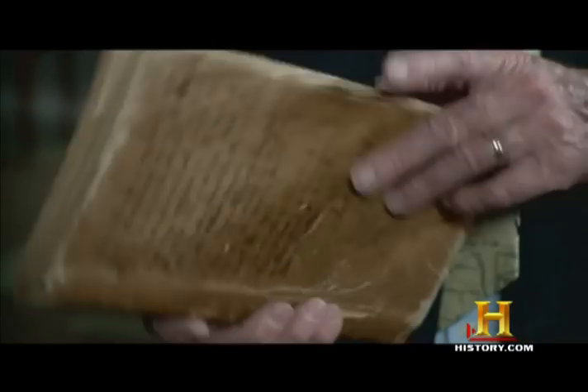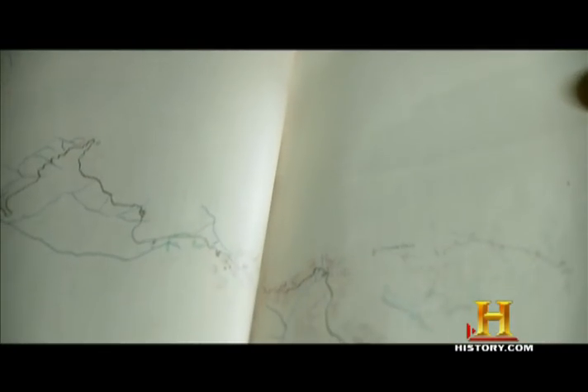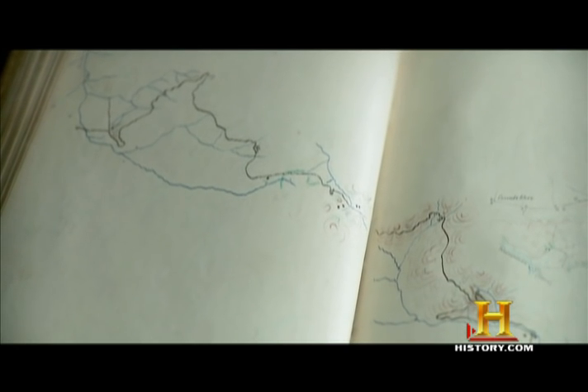This little book is a sketchbook that was prepared by Jedediah Hotchkiss, who was a topographical engineer for the Confederate forces in the Valley of Virginia. He was under General Stonewall Jackson, so he rode around scribbling down these sketches of the landscape, and this was information that the Confederate army actually needed.